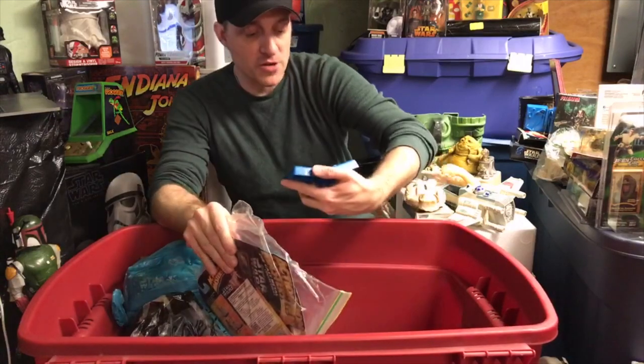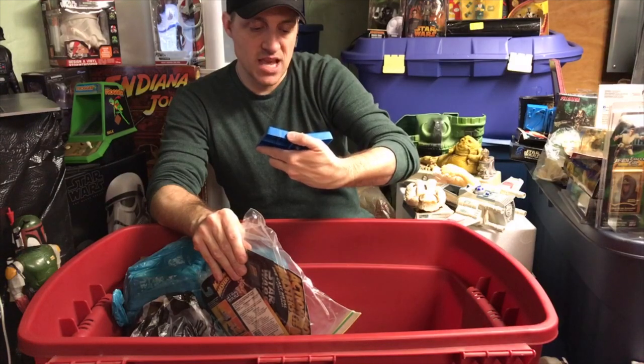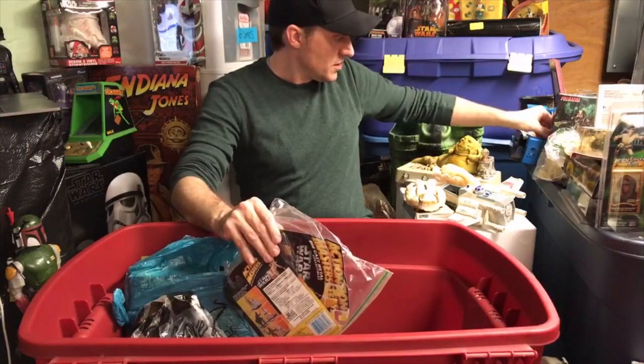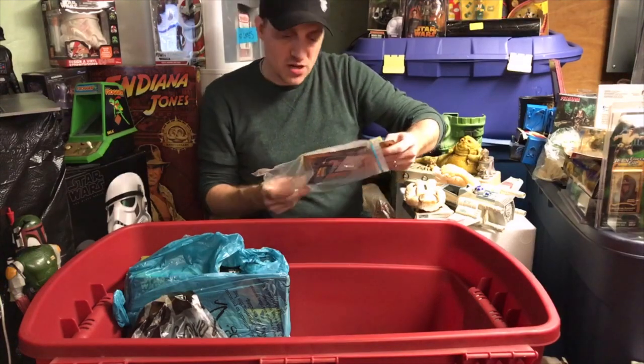Here's Princess Leia's Play-Doh mold - got some old gunk in it but I'll wash this out. You can make Princess Leia and R2-D2 as Play-Doh characters. This was pre-Power of the Force, circa 1994 when Kenner was making these.